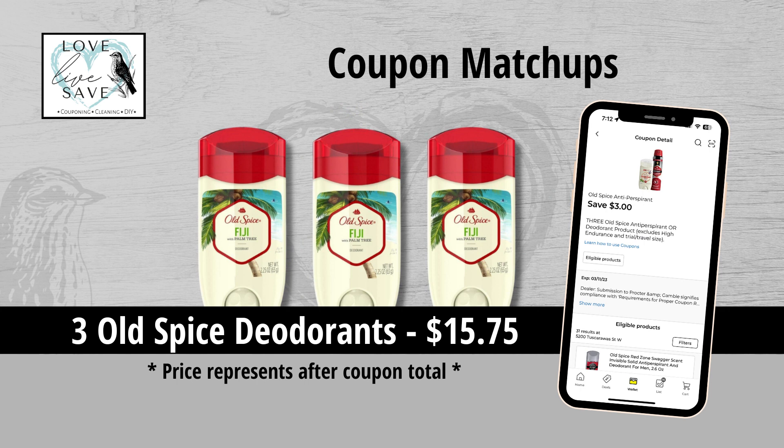With summer right around the corner, stocking up on deodorant is definitely a priority in my house. I'm super excited for this $3 off of three Old Spice coupon — it works with the body wash and the deodorant. It makes three of the Old Spice deodorants only $15.75.